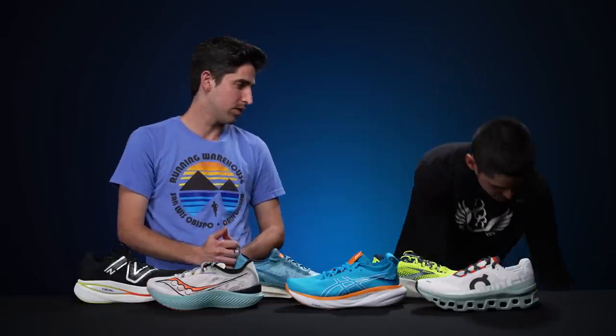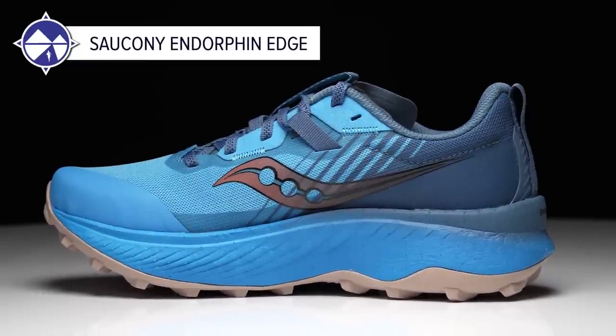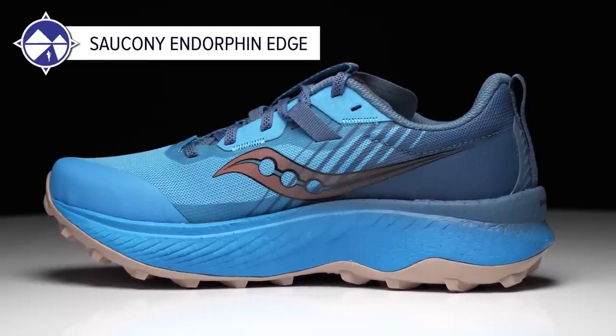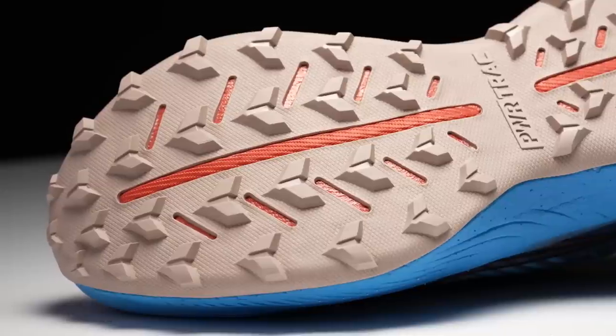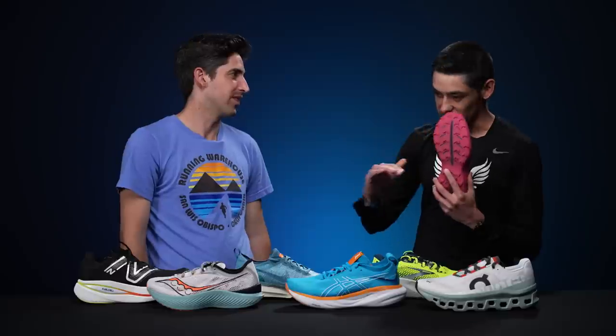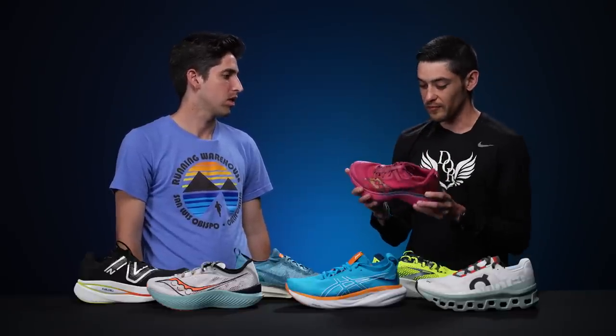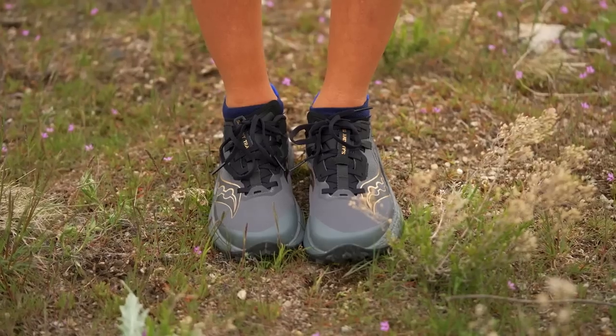David's top trail shoe is the Saucony Endorphin Edge, a shoe he can take at pretty much any pace. The lugs are grippy but not overly aggressive, so it handles both flat footed trails and technical trails. The midsole is very forgiving, it has a plate inside, and the speed rolling rocker feels great for long mileage.